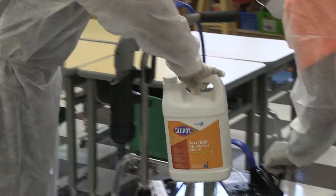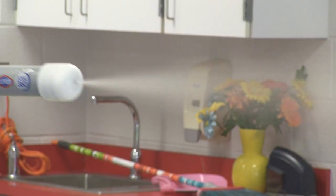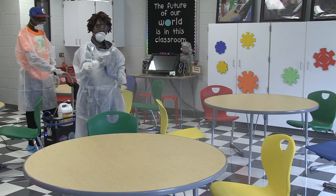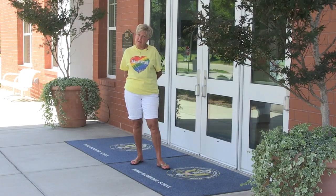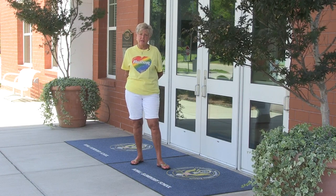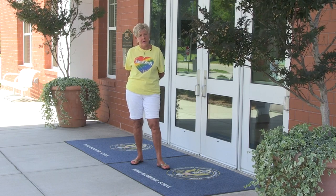Throughout the school day and after school, our custodial staff will clean and sanitize all rooms and furniture using cleaners and equipment designed to ensure that every surface is disinfected for the next school day. We hope that this video has been helpful in providing you with information regarding the procedures that have been put in place to ensure your child's safety. We are confident that we can meet the challenges with a renewed commitment to ensure that your children are provided with a safe, happy, and inviting learning environment.